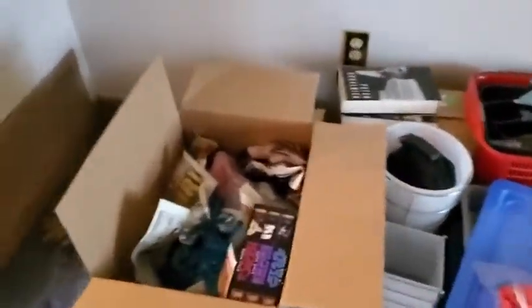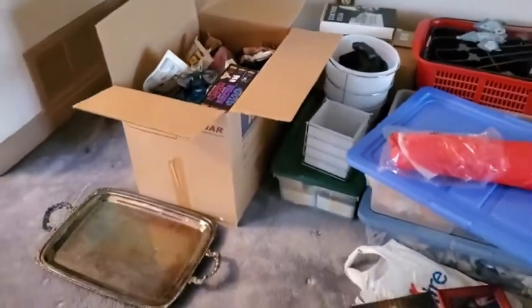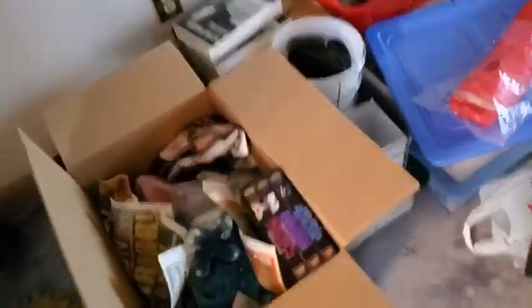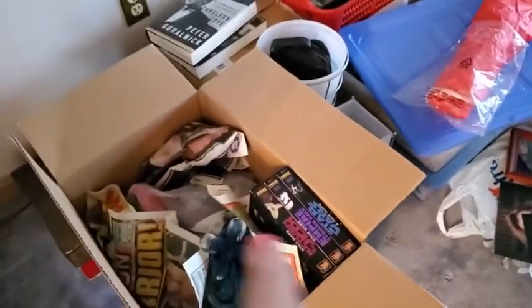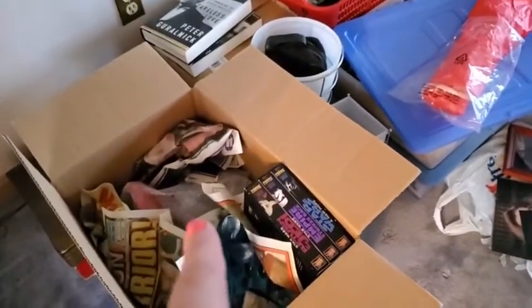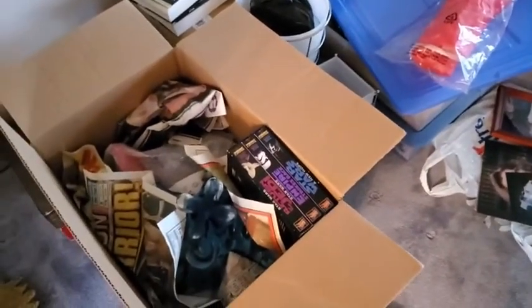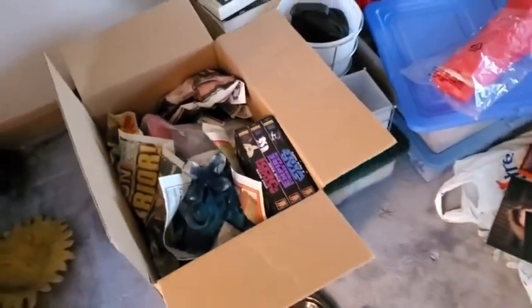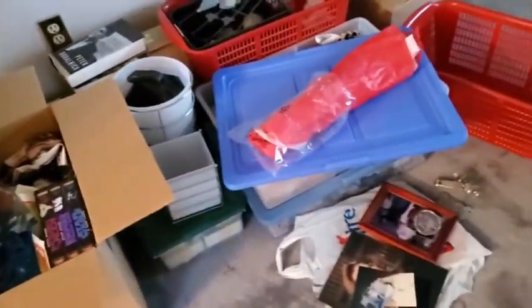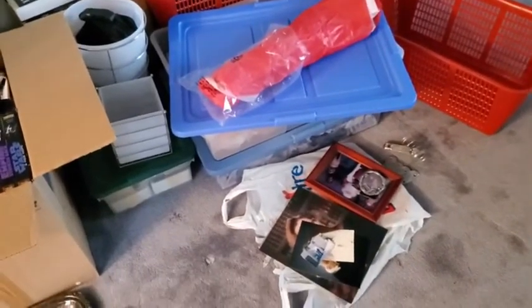I did manage to get the clock packed up. I have this nice big, relatively big rectangular box, so the clock ended up fitting quite well going diagonally. I rearranged a few things and was able to fit a few more fragile pieces in there on top of the clock, which worked out well. That bit of packing did pretty well.